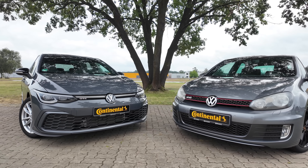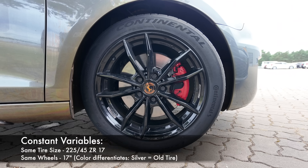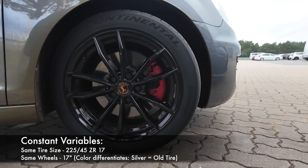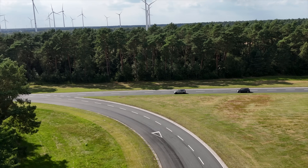We're not comparing old dry-rotted tires against new ones. Both vehicles are running the exact same tire size at recommended pressures, so things like tire width, wheel diameter, and aspect ratios are kept identical. Any performance difference is a direct result of the tire technology.